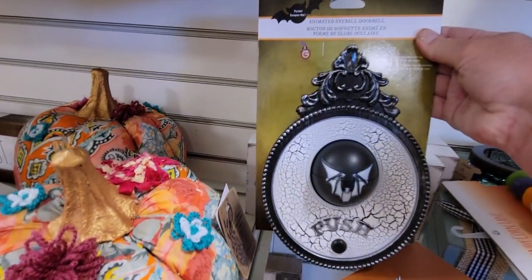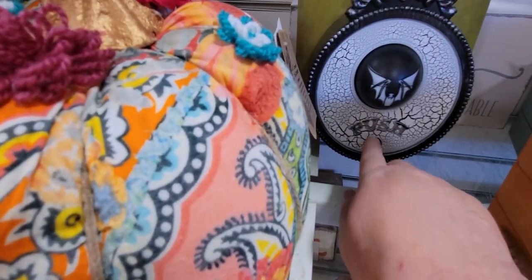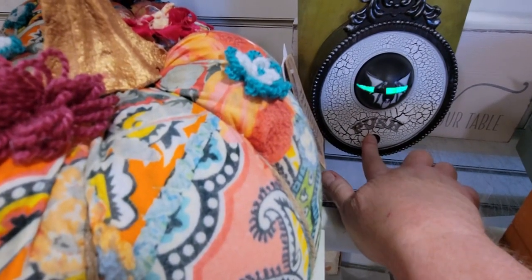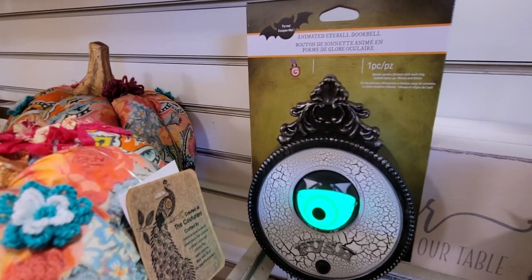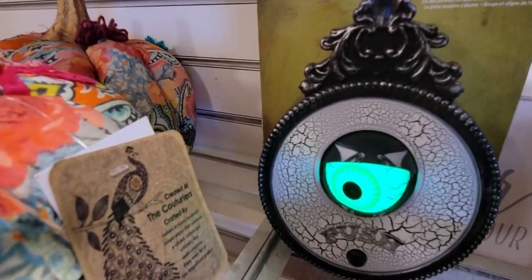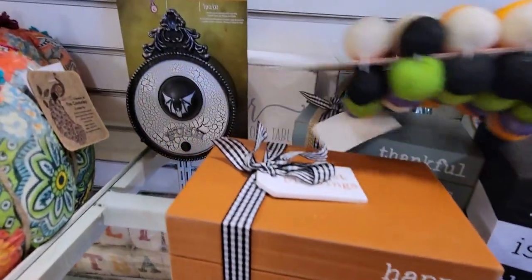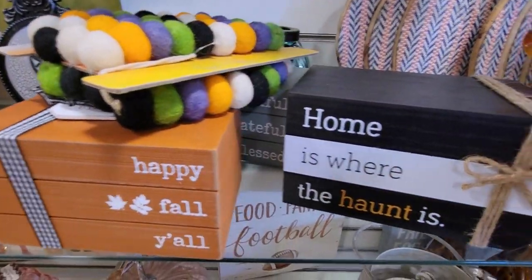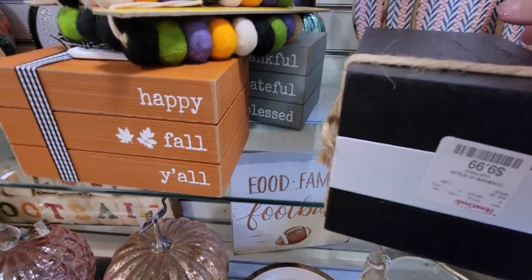They have the animated eyeball doorbell again over here. And there's a stack of books that says "Home Is Where the Haunt Is" for $9.99.